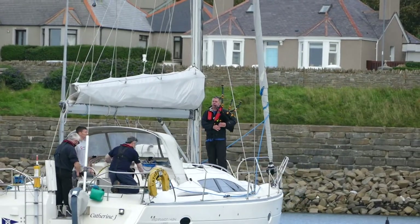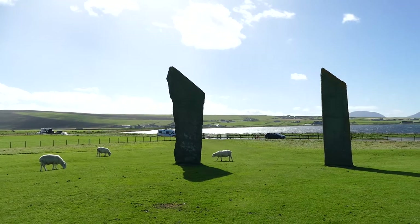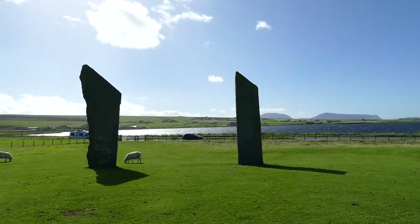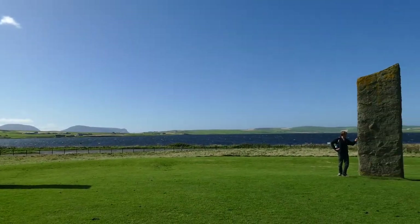We are on Orkney, in the north of Scotland. Famous for its ancient civilizations, it now pioneers a new form of renewable energy — energy from the sea.